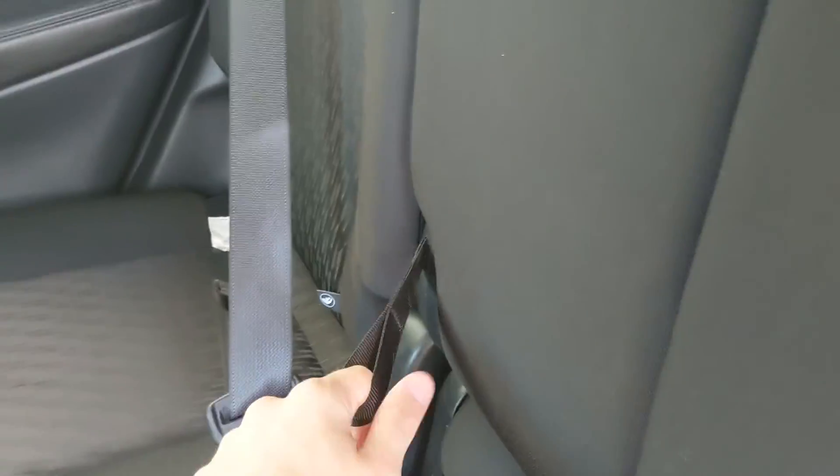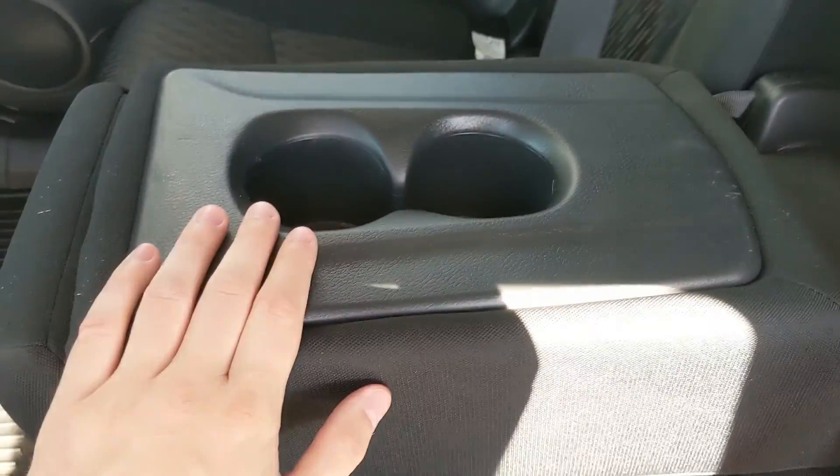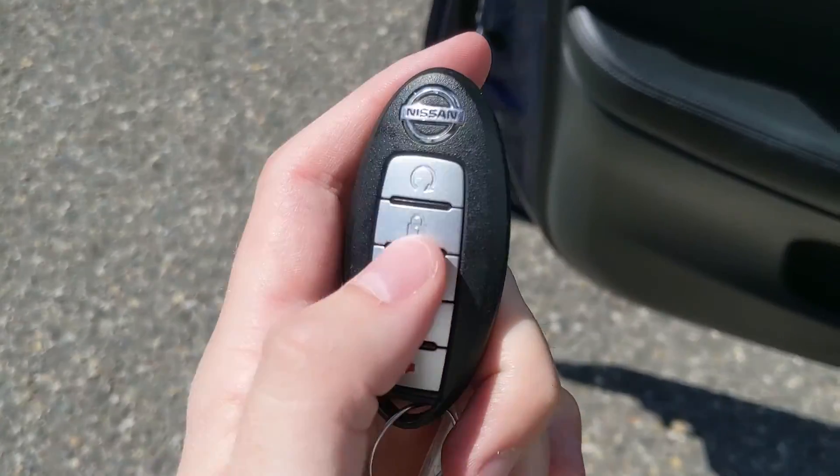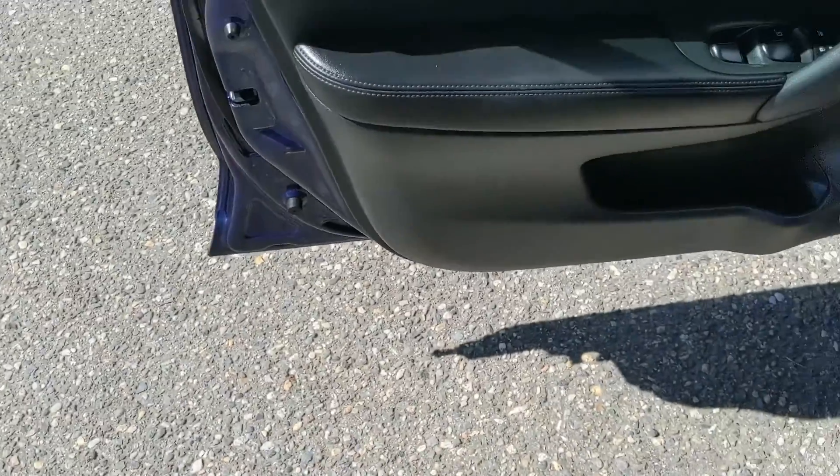Looking in the back seat, you have comfortable seating for three, with two cup holders and an armrest in the middle. You also have fitted rubber floor mats throughout the vehicle. This vehicle does have a remote start, so no need to go outside on cold mornings to warm up your car.